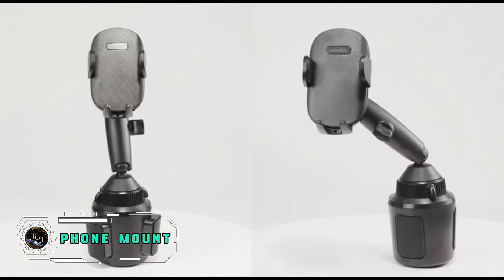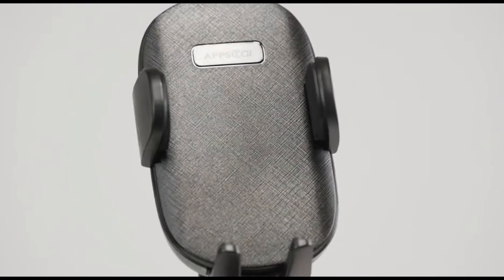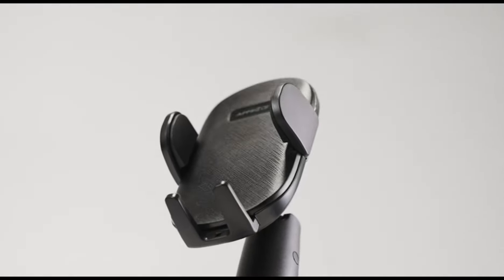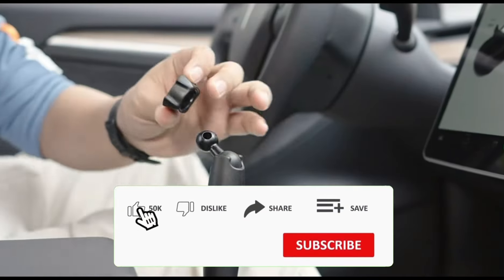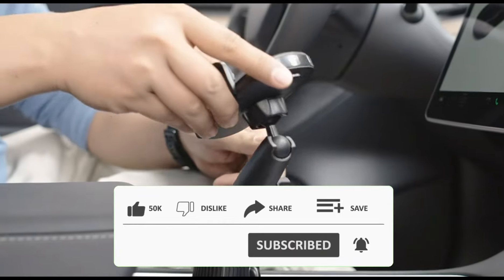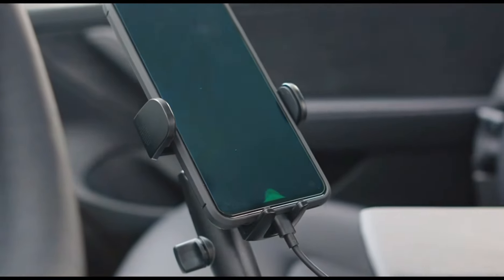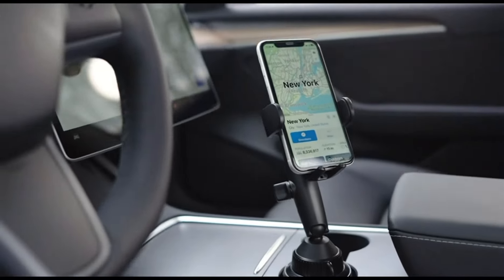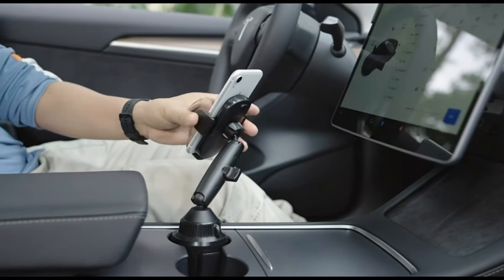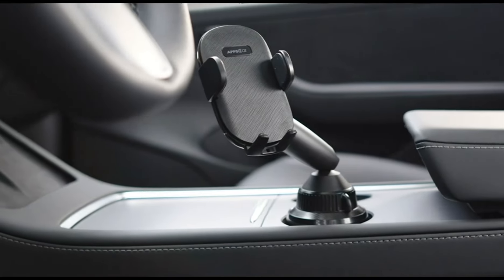Simplify your drive with the App's two car phone mount for car cup holder, a smart solution for hands-free navigation and calls. This adjustable mount securely fits into your cup holder, providing a stable and accessible spot for your phone. The 360-degree rotation and flexible gooseneck ensure optimal viewing angles. With a robust grip and compatibility with various phone sizes, it keeps your device secure on the road. Priced at $29.99, this phone mount offers convenience and safety at an affordable cost, making it an ideal accessory for anyone seeking a reliable and versatile solution for in-car phone placement.